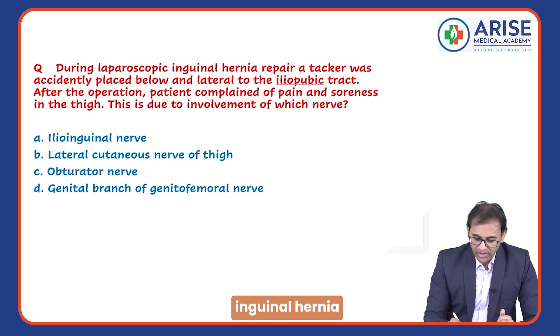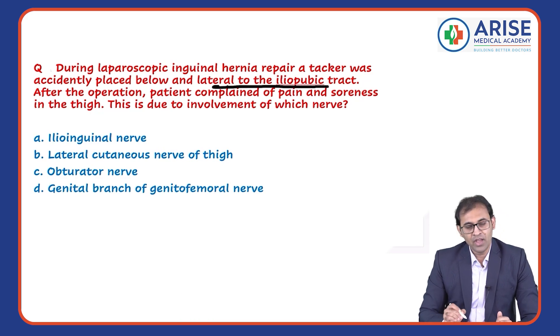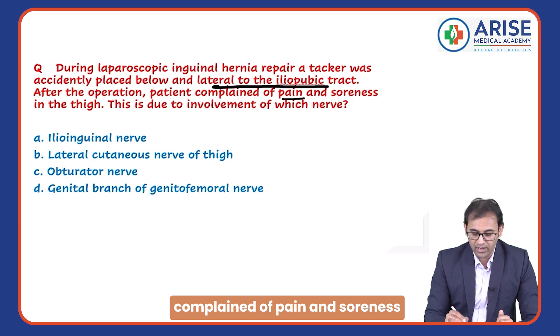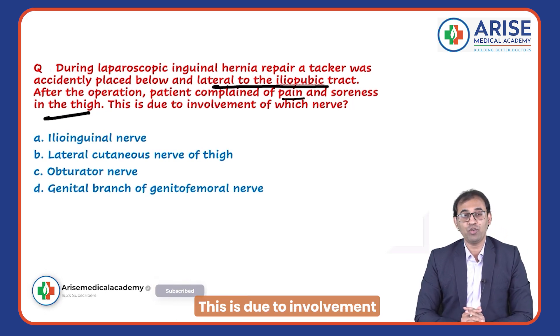During laparoscopic inguinal hernia repair, a tacker was accidentally placed below and lateral to the iliopubic tract. After the operation, the patient complained of pain and soreness in the thigh. This is due to involvement of a nerve in that region.